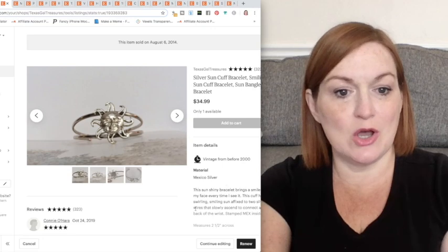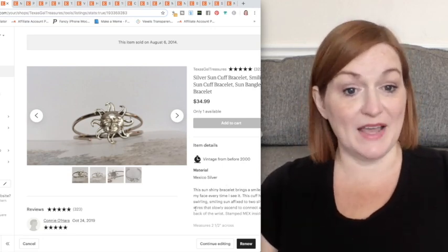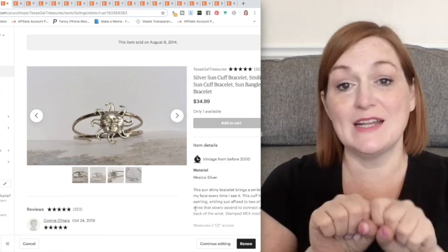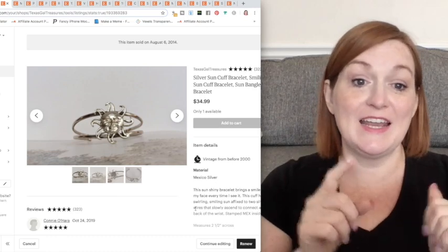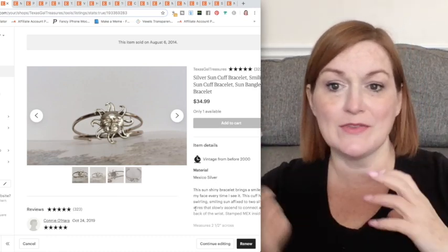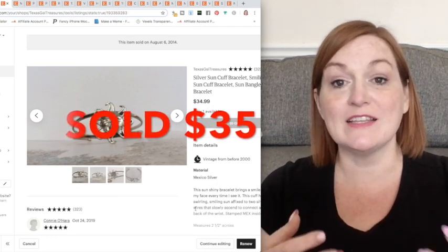This next one was something I sold a long time ago — I can tell because the pictures are wretched — but it was a sun, a really cool piece. It had form and function, so that is a winning combination. It's got these cool swirling things around the sun, the sun has a face, it's got all sorts of things going on. So it was definitely unique.